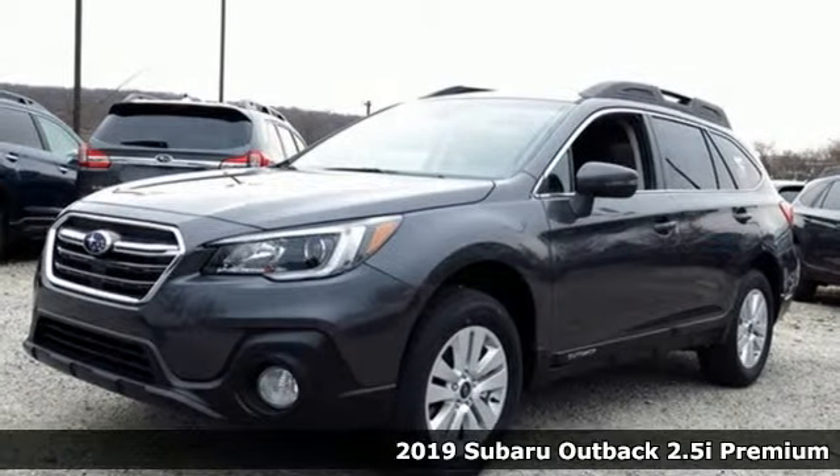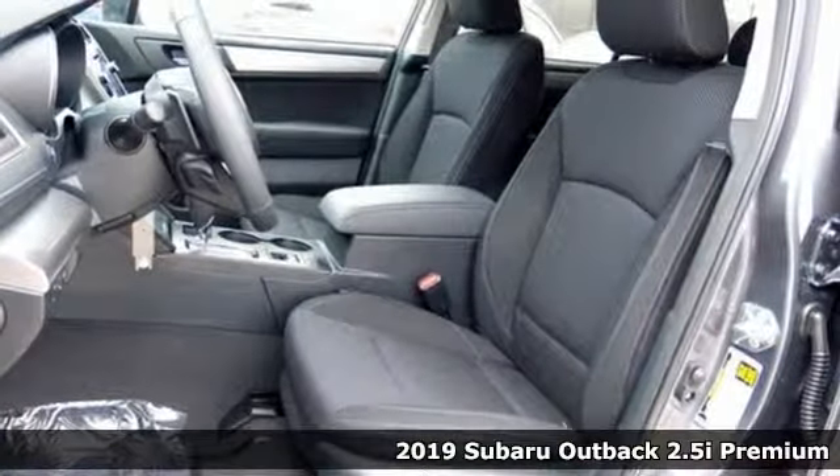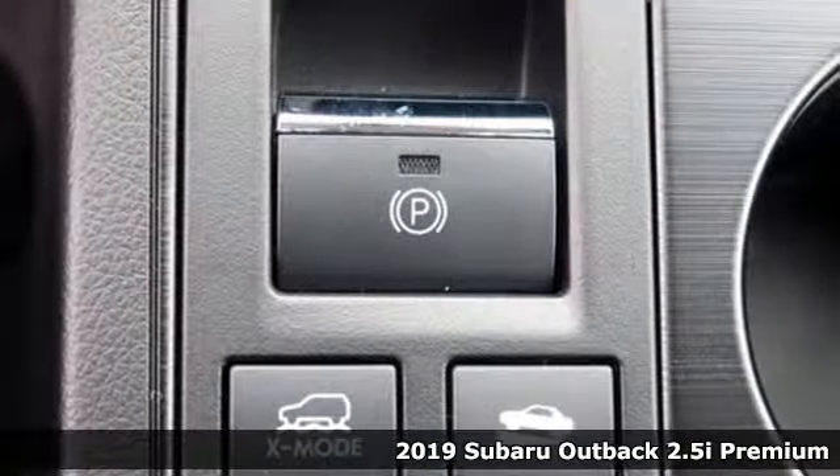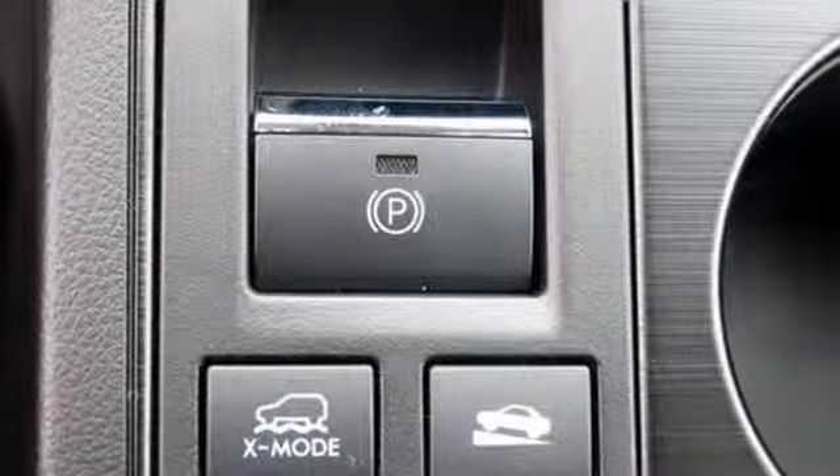Here's a new 2019 Subaru Outback — the perfect blend of adventure-ready engineering and performance with modern styling and comfort. It comes with all the amenities you need.